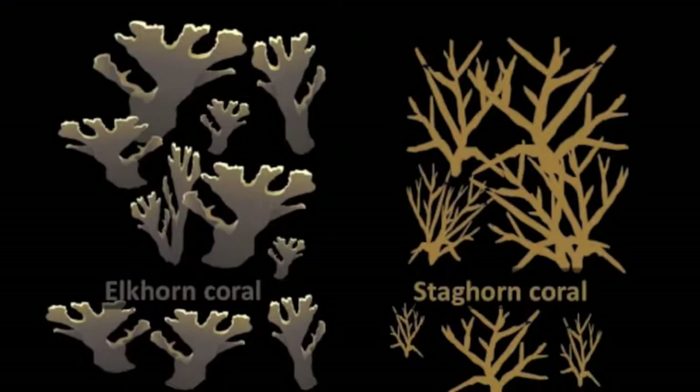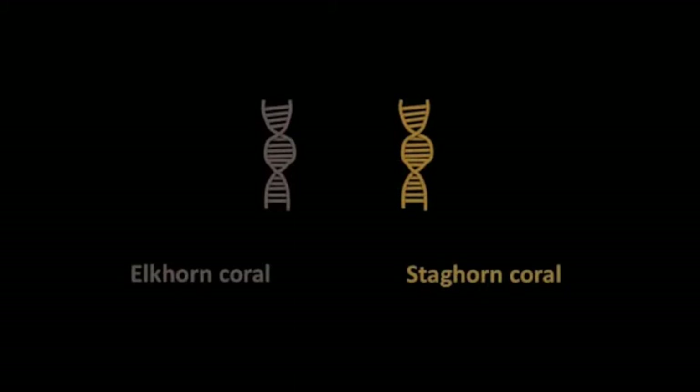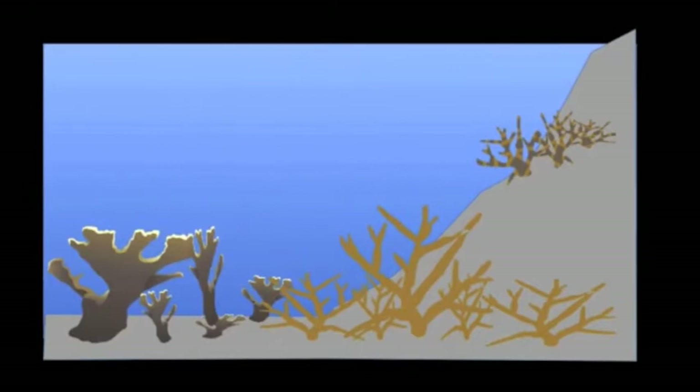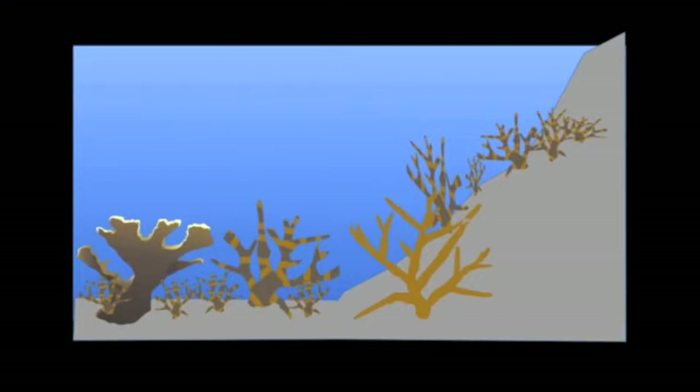Because over 95% of the elkhorn and staghorn corals have died, they are not genetically diverse. The hybrid has a combination of the parental genes and has shown a greater ability to combat disease and tolerate changing water conditions. More research needs to be done on the genetic diversity of the hybrid, but what we do know is that the hybrid is growing in areas where the parents never grew before. These corals are very important to providing habitat to a variety of marine organisms, and the fact that they are growing as the sea warms provides some hope that we will have coral reefs in the future.